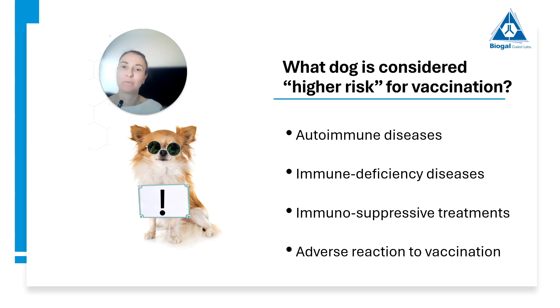So let's get back to our high-risk dog. What dog is considered higher risk for vaccination? We have four main groups: dogs that have an autoimmune disease, dogs that have immunodeficiency diseases, dogs that are currently taking immunosuppressive treatments, and dogs that have had adverse reactions to a prior vaccination. Let's get into each of these groups.